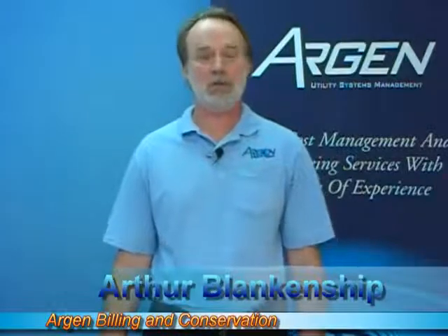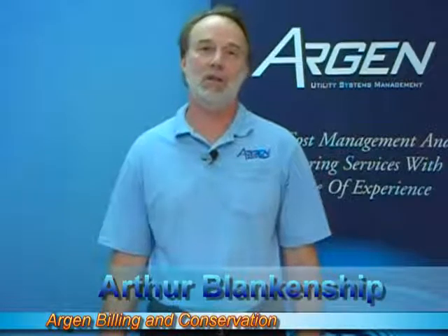Hello, I'm Arthur Blankenship with Origin Building and Conservation. This video addresses the single largest waste of water in the apartment environment, and that single largest waste of water is leaking toilets. Leaking toilets can use a very large amount of water, much greater than most people realize.